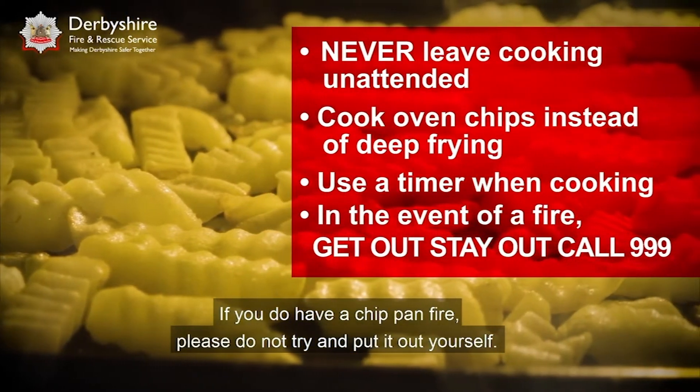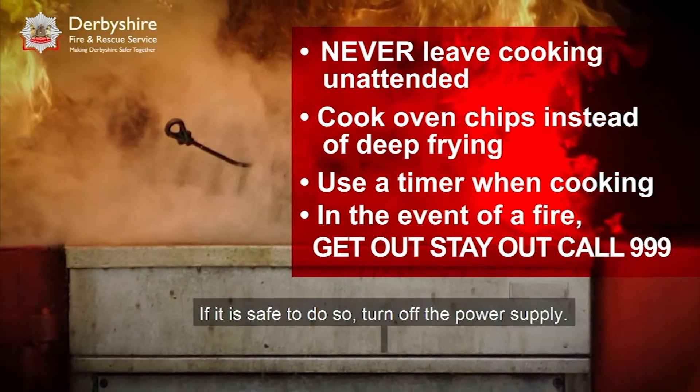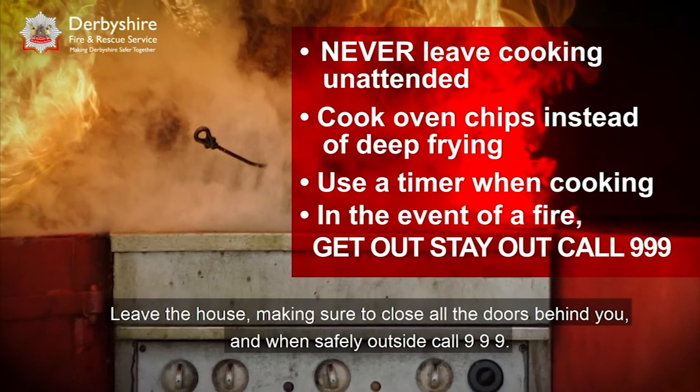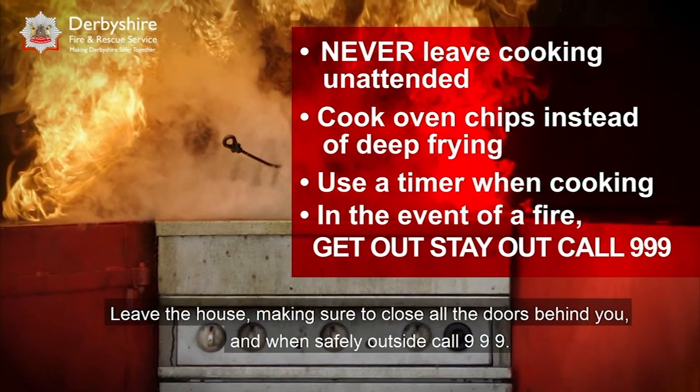If you do have a chip pan fire, please do not try and put it out yourself. If it is safe to do so, turn off the power supply. Leave the house making sure to close all the doors behind you, and when safely outside, call 999.